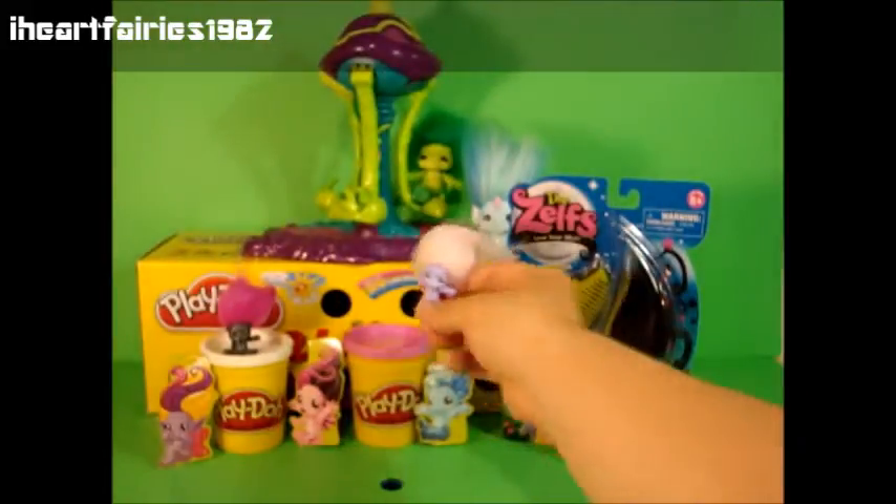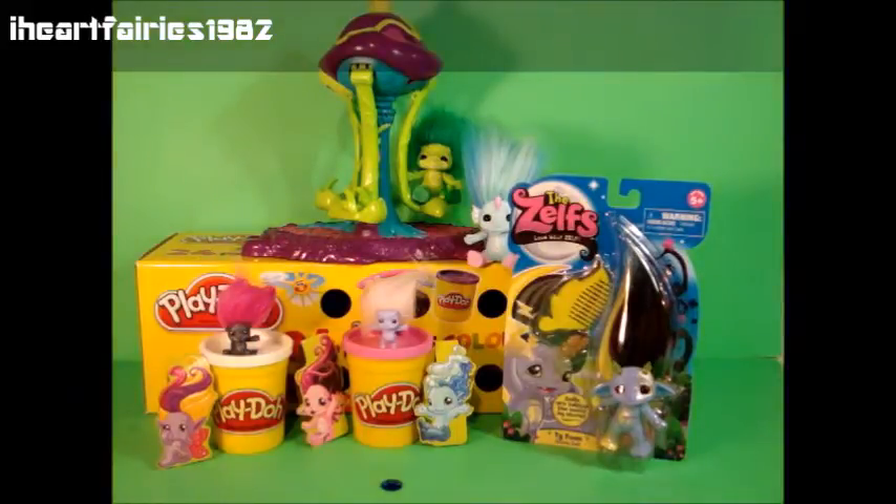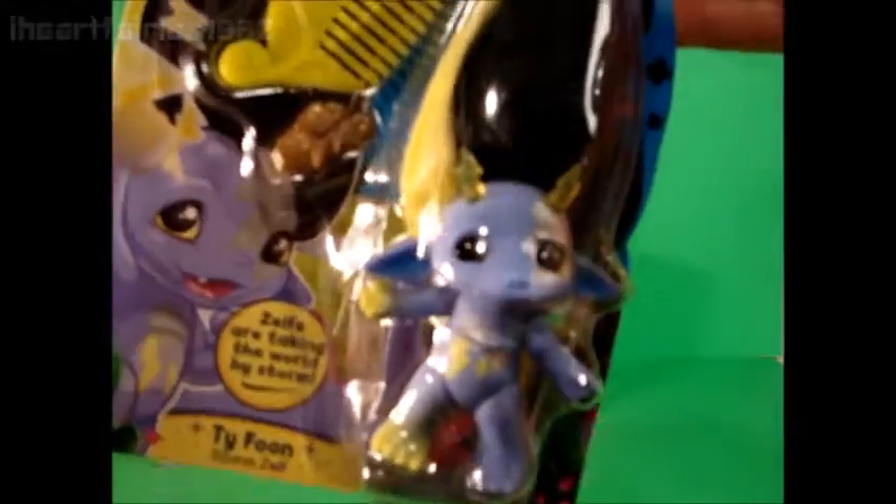Thanks for watching my review of the Storm Zelf Typhoon and the opening of the Play-Doh surprise eggs. Make sure to subscribe for more toy reviews. Have a great day, guys. Bye-bye!